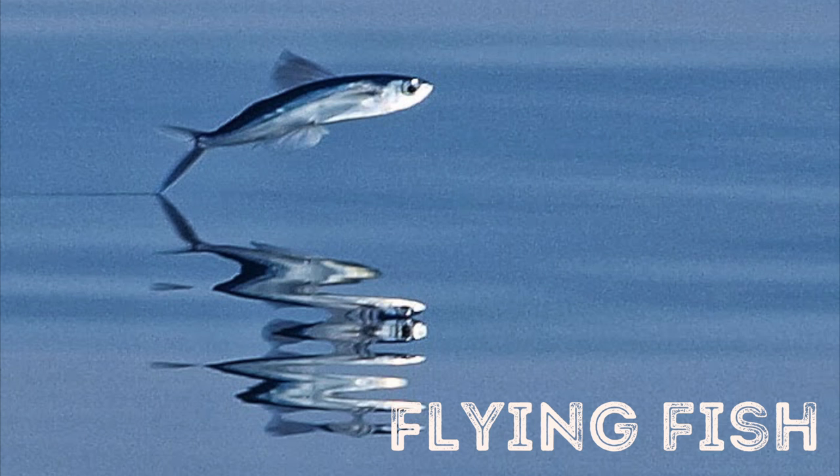Hey there travelers, thank you for selecting Travels Airlines. In case of a water emergency, please fasten your seat belt. And if you see fish, we may not be on the water — it may just be this week's animal: flying fish.